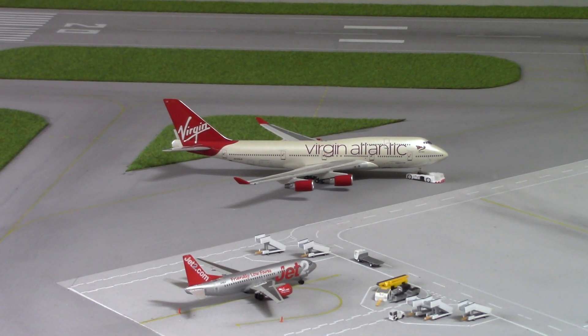We have this Virgin Atlantic 747-400, registration G-VXLG, heading out to Orlando as VS27.